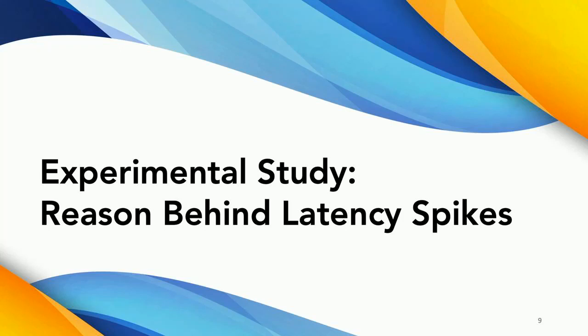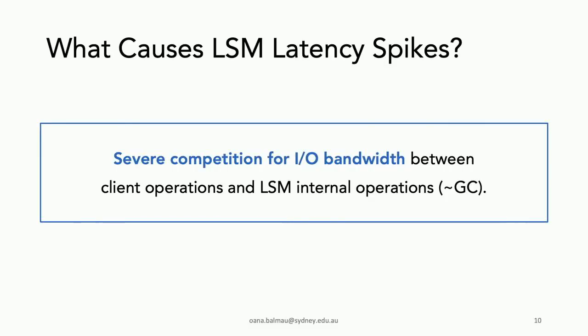SILK does this by introducing the notion of an IO scheduler for LSM key-value stores. This talk is structured into two parts: first, an experimental study to understand the reasons behind these latency spikes, and then our solution.